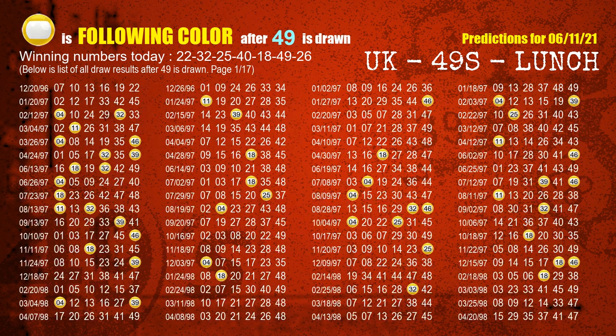The sixth winning number is 49. The most frequently following color is yellow when 49 is the winning number in the last draw.